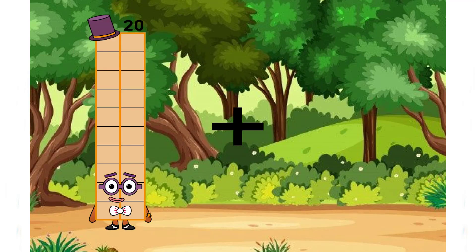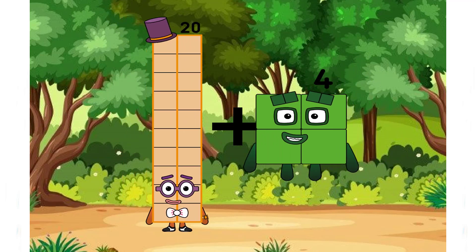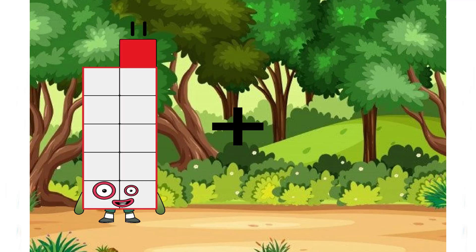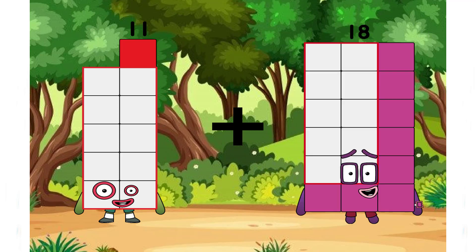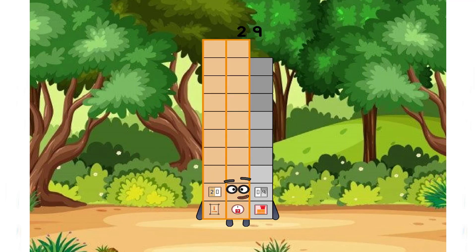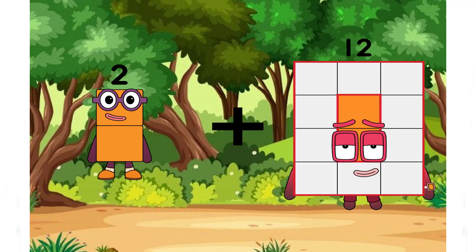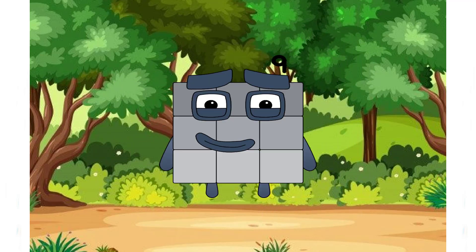20 plus 4 equals 24. 11 plus 18 equals 29. Correct. And the next number is 2 plus 7 equals 9.